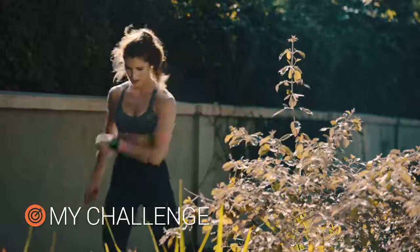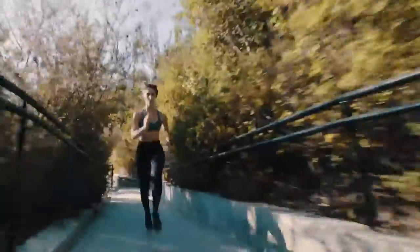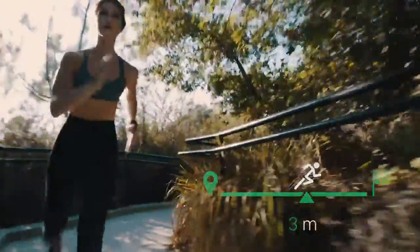Love the athletic challenges? So does your Vita Active. Featuring built-in GPS and an OLED color touchscreen, challenge mode shows if you are ahead of or behind the goals you've set for yourself.